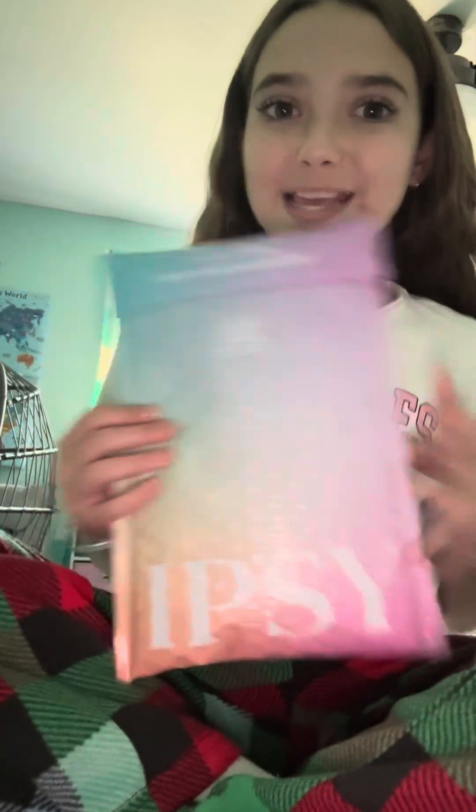Next, I have a Halloween costume haul that's going to be posted on YouTube a little bit later, and it's gonna be a short. Next is my Ipsy — if you guys didn't know, I have the Ipsy subscription.